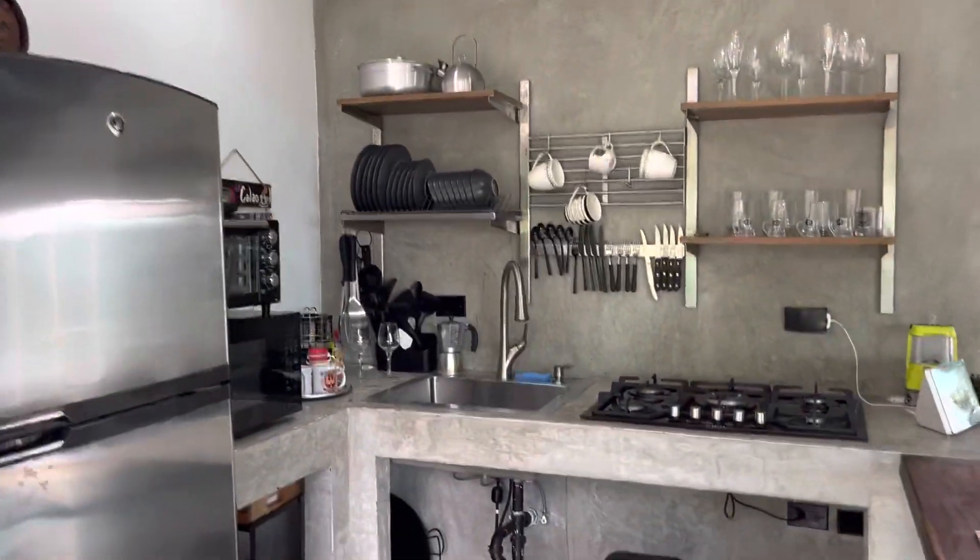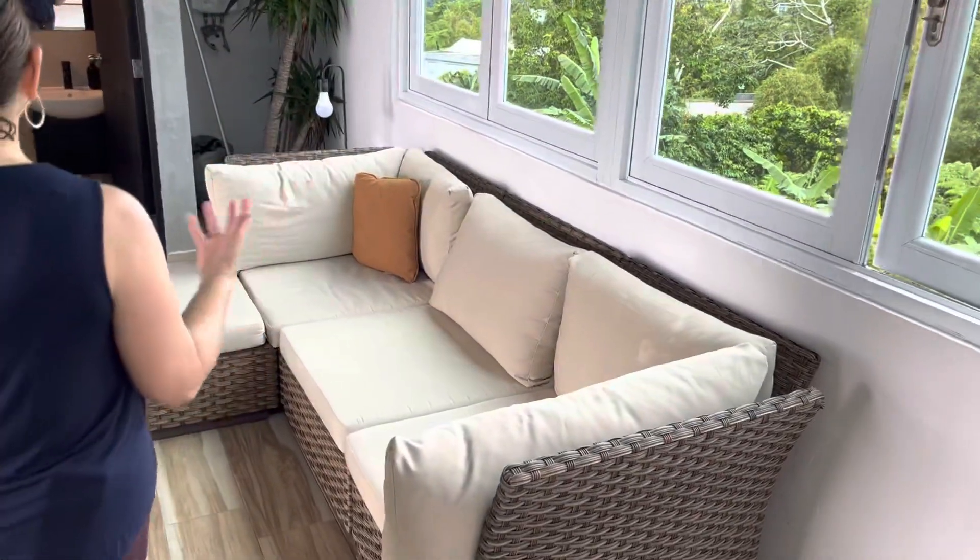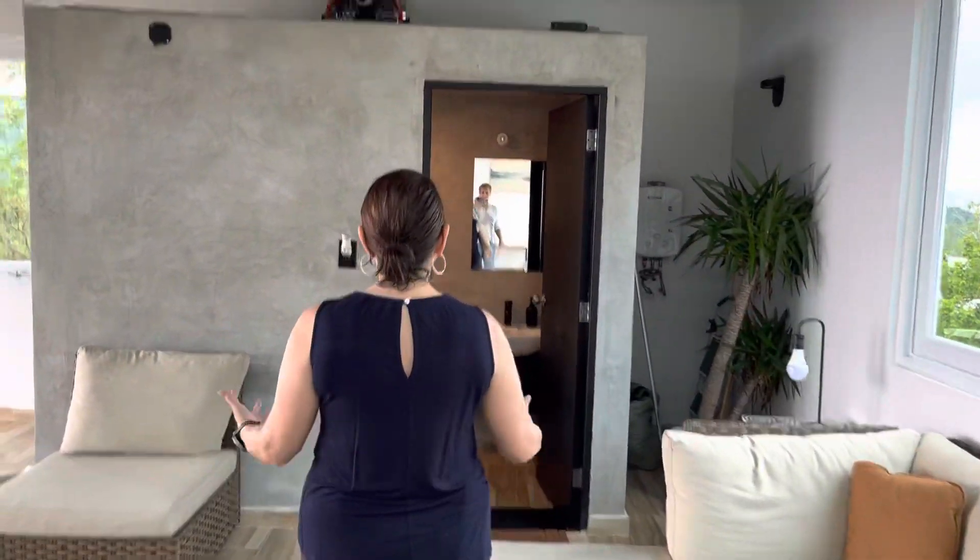Beautiful kitchen. Great use of supplies — they use a shipping container. Here is the living room area.